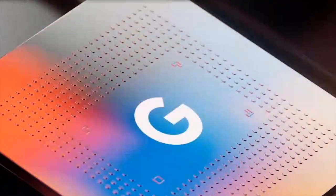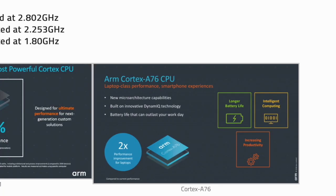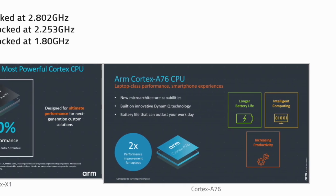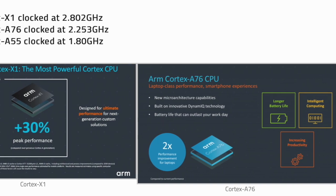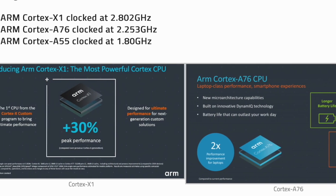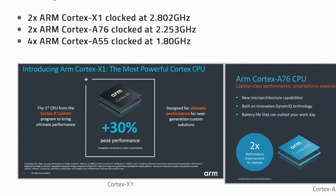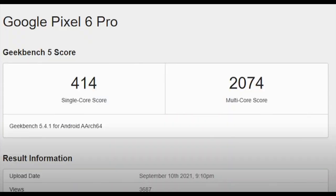Next up, we have some big news about the Tensor chip and a sneak peek at the performance we can expect after it appeared on Geekbench. The CPU setup seen for the 6 Pro has 2 cores at 2.8GHz, 2 cores at 2.25GHz, and 4 efficiency cores running at 1.8GHz. The scores were not very high at first sight — the single-core score was just 414 and the multi-core score was around 2,074, which are similar results to what we saw on the Snapdragon 845.